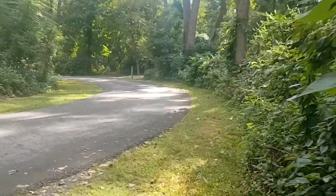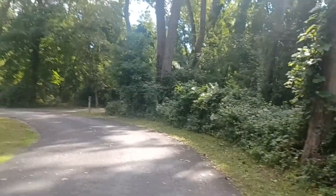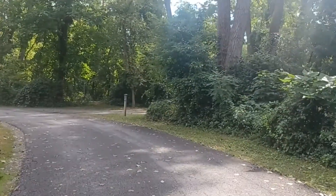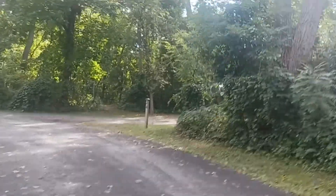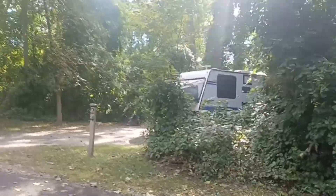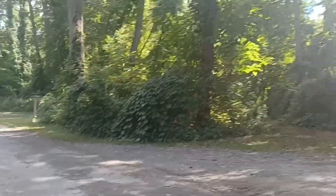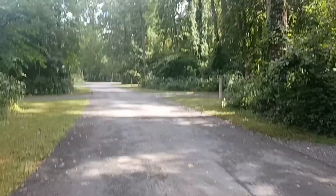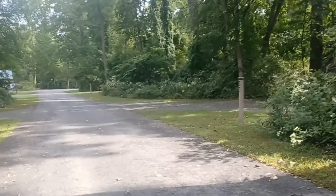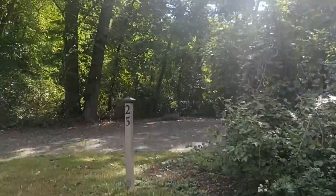I'm trying to show every site so you can always jump ahead — this is only going to be the campground tour, nothing else. I'm going to camp here next week, and it'll be a campground video with my camping for the night. Number twenty-four is going to be a Jay Feather with the pop-out, not a pop-up. Almost finished with this side — twenty-five. I really like the outer loop ones, really private.